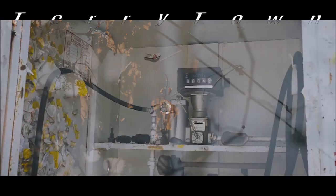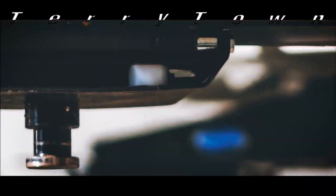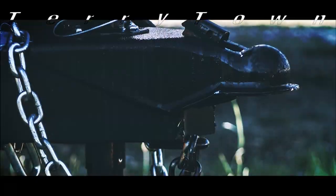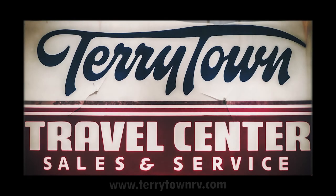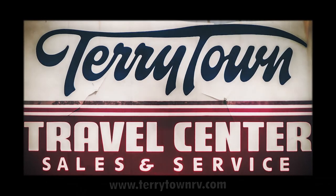For over 40 years, Terrytown RV has been serving RV enthusiasts across the country and around the world. We have more than 750 RVs on our massive lot in beautiful Grand Rapids, Michigan. Plus, our service department is filled with skilled technicians. Feel free to call us or stop by to check out our inventory, or visit TerryTownRV.com to learn more.